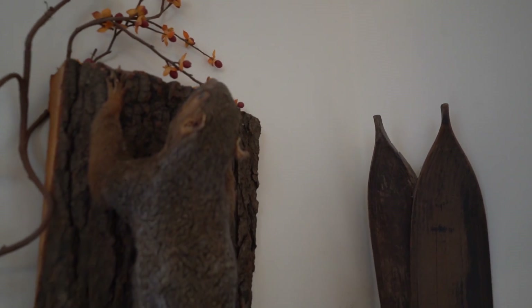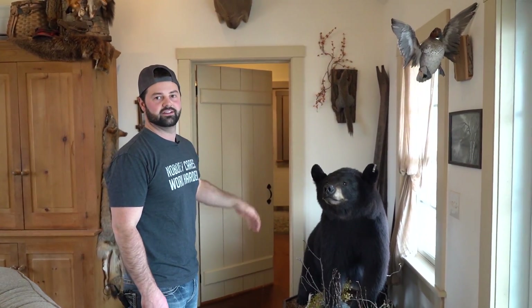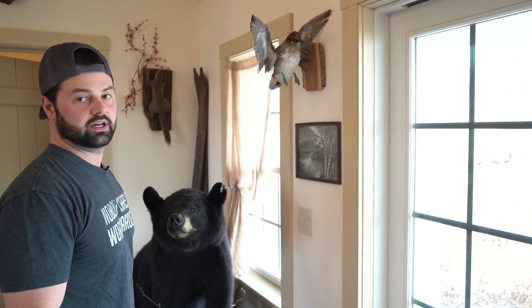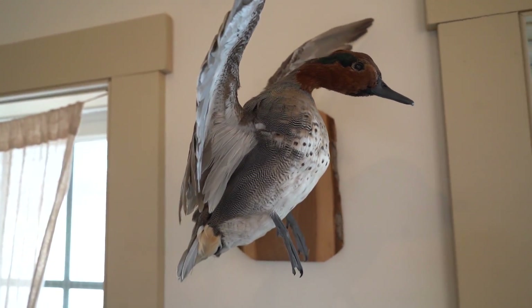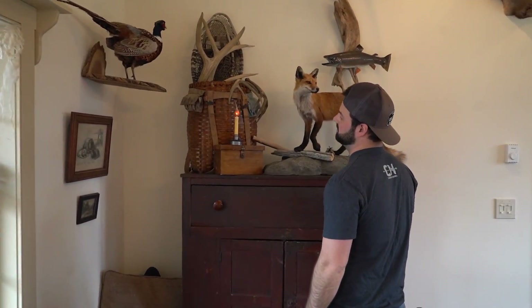Got a squirrel that he actually mounted back in the day — it was in pretty decent shape yet, so I hung it up in here. And this is a duck, a green-wing teal, that him and I shot together — that was my first teal I ever shot, so that's a cool little bird. Over here I have a pheasant killed here at the farm. Shot a few out west, went on a few trips for them, but that was the first pheasant I got here on the farm, so I saved that.